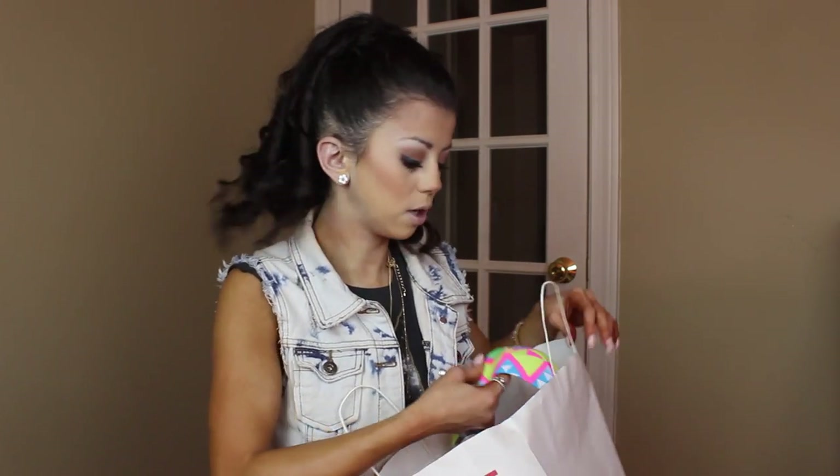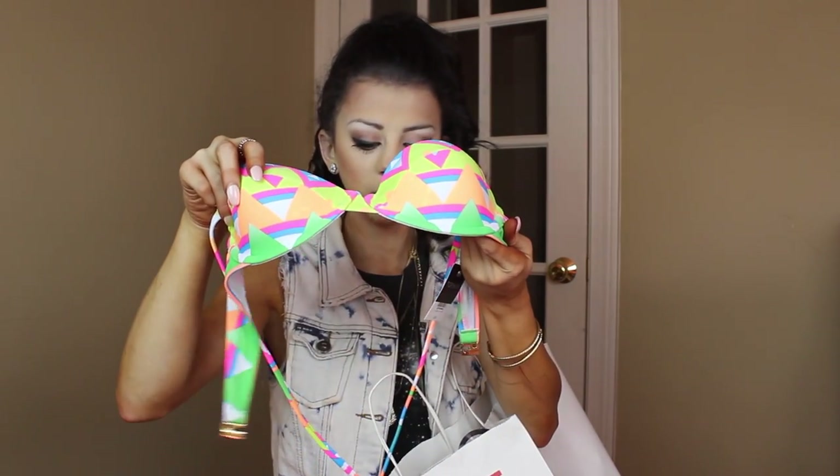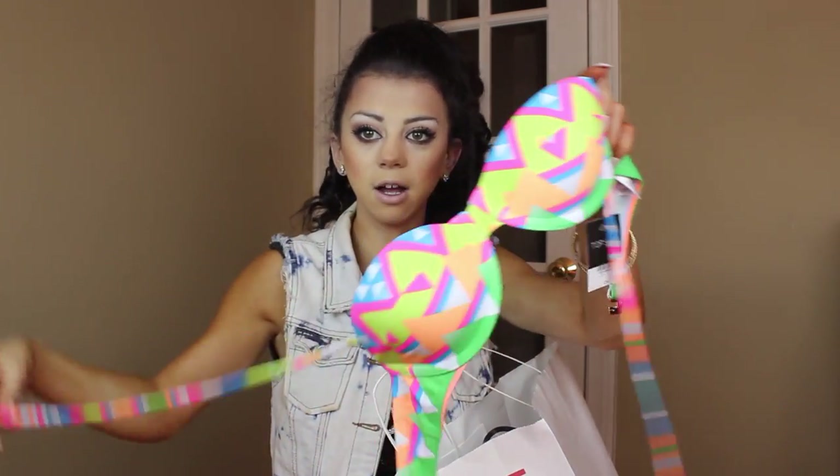I'm going to start off with one of the things I'm really excited about. It's summertime and this is what you need to wear because it's so hot — like 100 degrees here. So I got a bathing suit. I've been loving to swim this summer and this bathing suit was on sale.